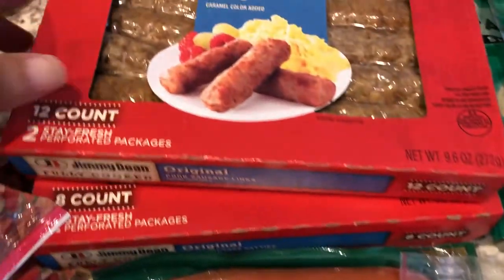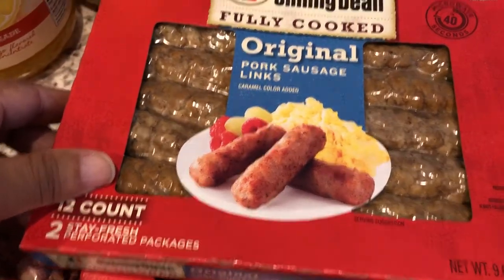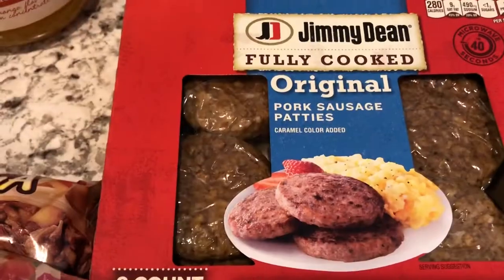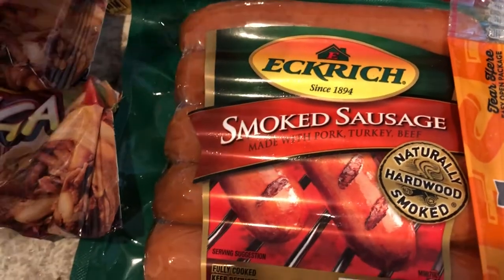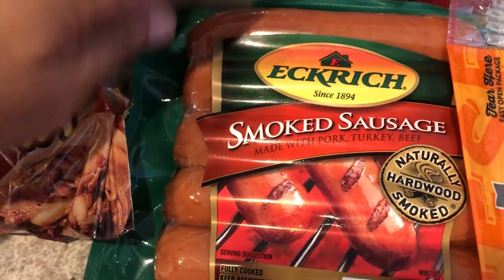I needed some breakfast sausage so I got the Jimmy Dean pork links and then I also got the Jimmy Dean pork sausage patties and then I got some smoked sausage. Howard and I really like this one by Eckrich.